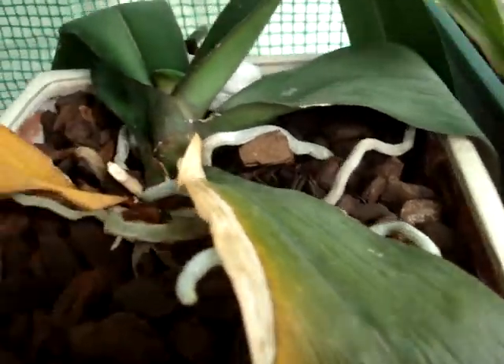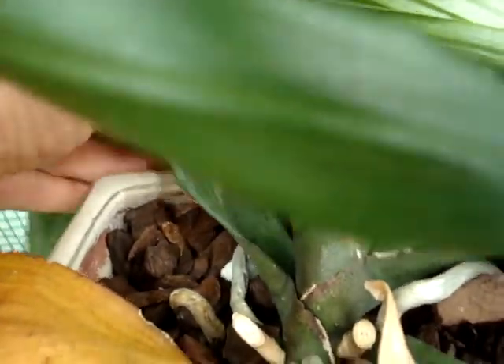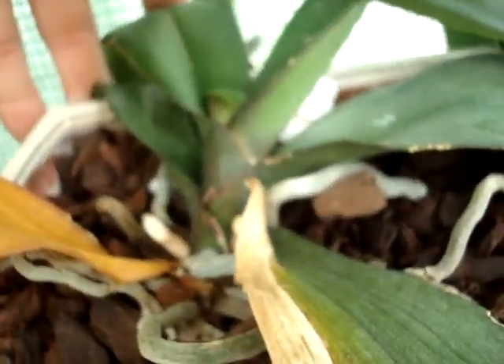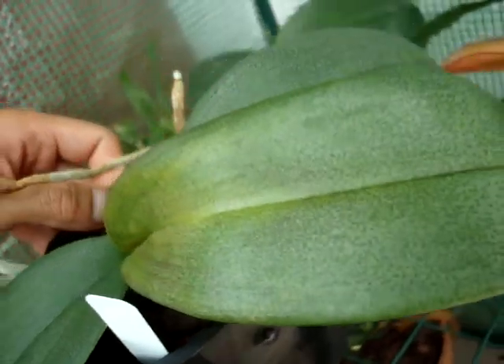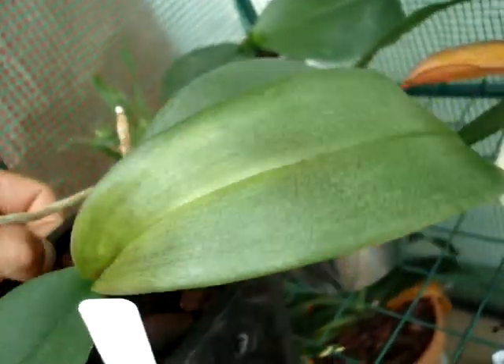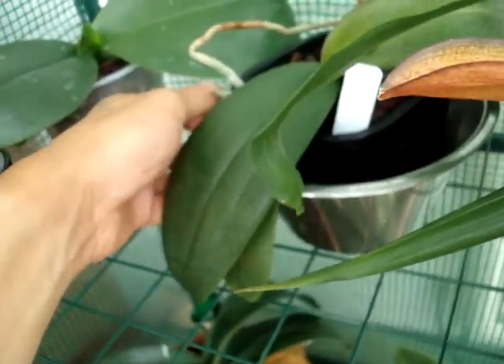Down here there's a Phalaenopsis hiding underneath — it's putting out a new leaf. The leaves are a bit wrinkly; I think it doesn't have a good root system, but it'll come around. An old leaf is dying. Another Phalaenopsis getting lots of good light, almost close to getting sunburned I think — it's a bit too much light on the leaves. But I don't see any damage yet, so maybe I'll put it back a bit to get a bit more shade.